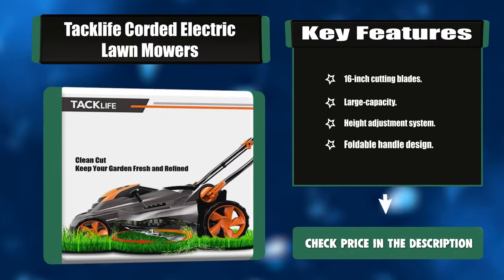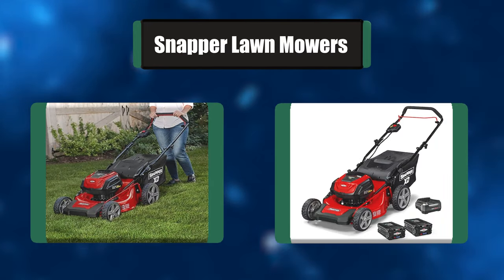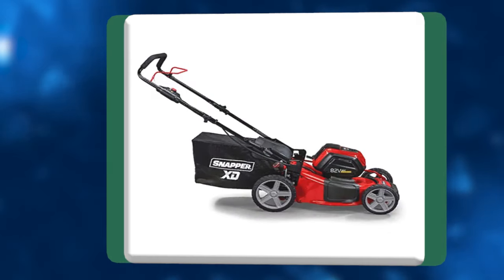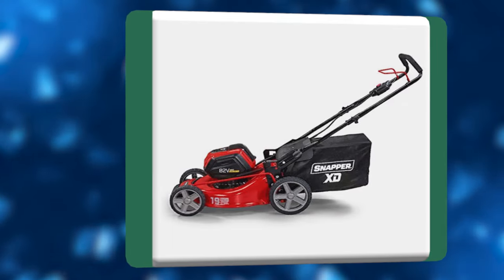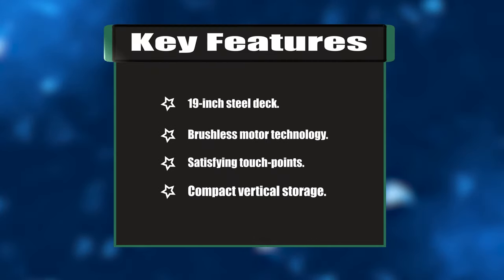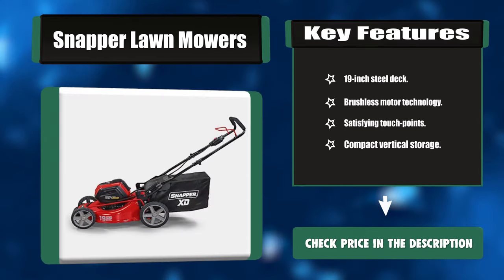Number five: Snapper lawn mower. The push-button start Snapper 19-inch walk mower has a durable steel three-in-one mowing deck, allowing you to mulch, side discharge, or bag, with an included Briggs and Stratton 2.0 battery. Effortlessly choose from seven different cutting heights with a convenient single-lever height-of-cut adjustment. This quiet walk mower requires less maintenance and has vertical storage capabilities. Key features: 19-inch steel deck, brushless motor technology, compact vertical storage.